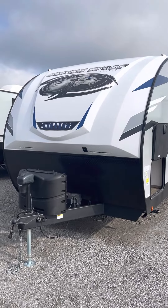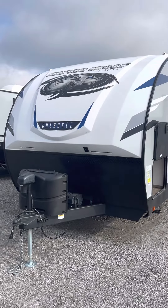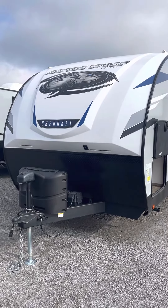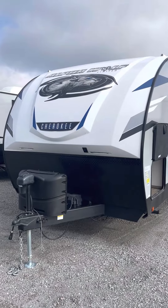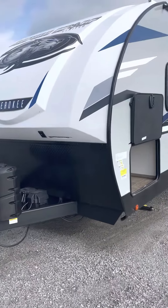Hey guys, Mike with Lakeshore RV here with the Forest River Alpha Wolf 30DBH. I can be contacted with questions at 231-215-2750. But first, here's a short video on this camper.